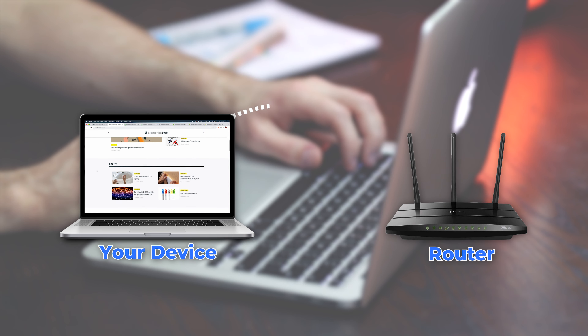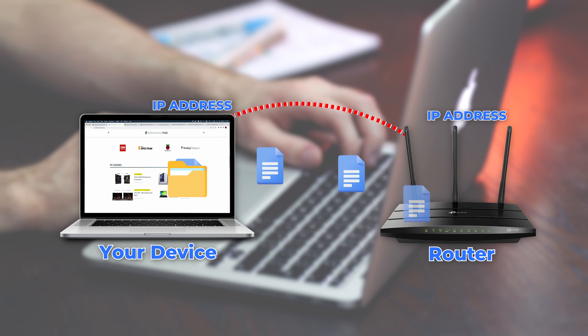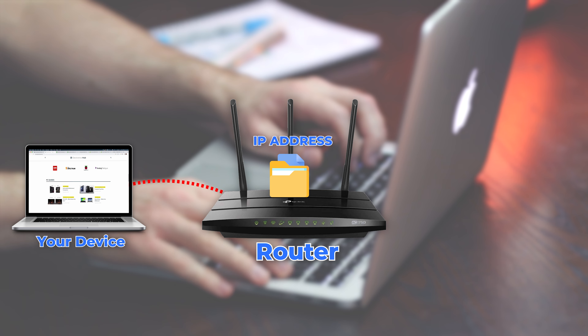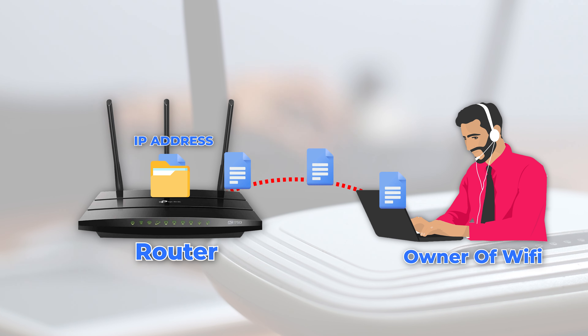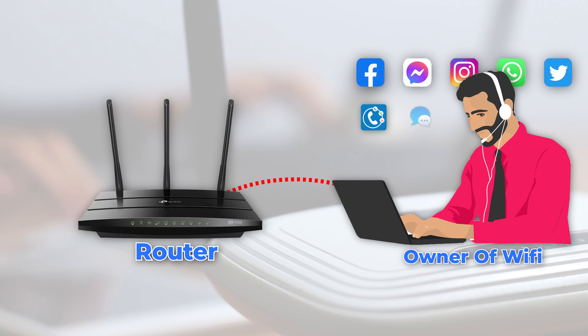Every device and website has a unique IP address. So when you try to visit a website, a signal is sent from your device's IP address to the router, and then a signal passes further to get the website's information. In this process, the router stores your device's IP address and the website you visited in the router logs. So the owner of the Wi-Fi can access the logs and see your browsing history.